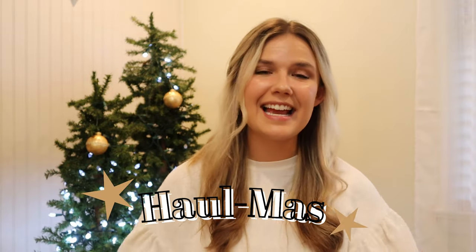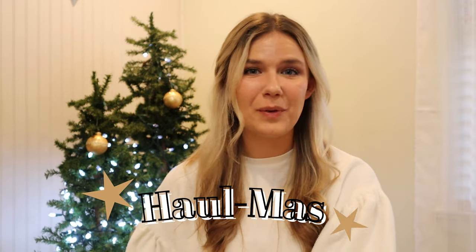It's December, and I decided to do something a little bit different this month and introduce you to haul this — every week I will be showing you what I've been picking up for my online reselling business.